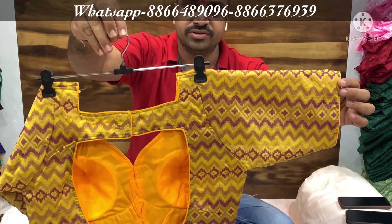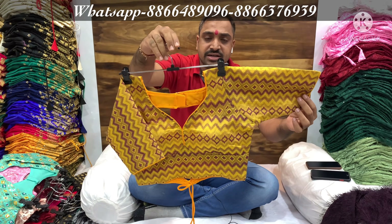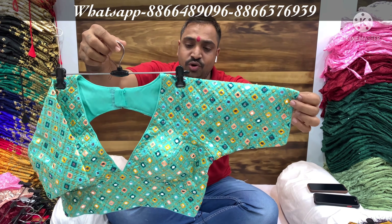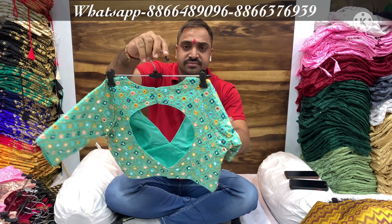This is a cut blouse which is also trending in West Bengal, Calcutta. This side is a trend. This is a collection which we have launched — look at this.